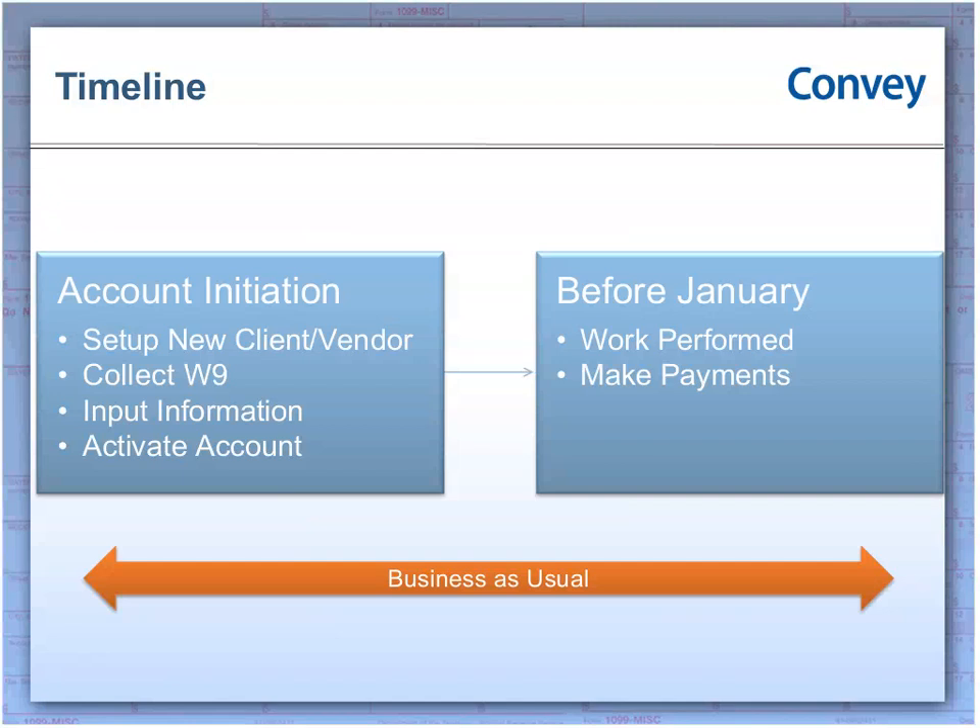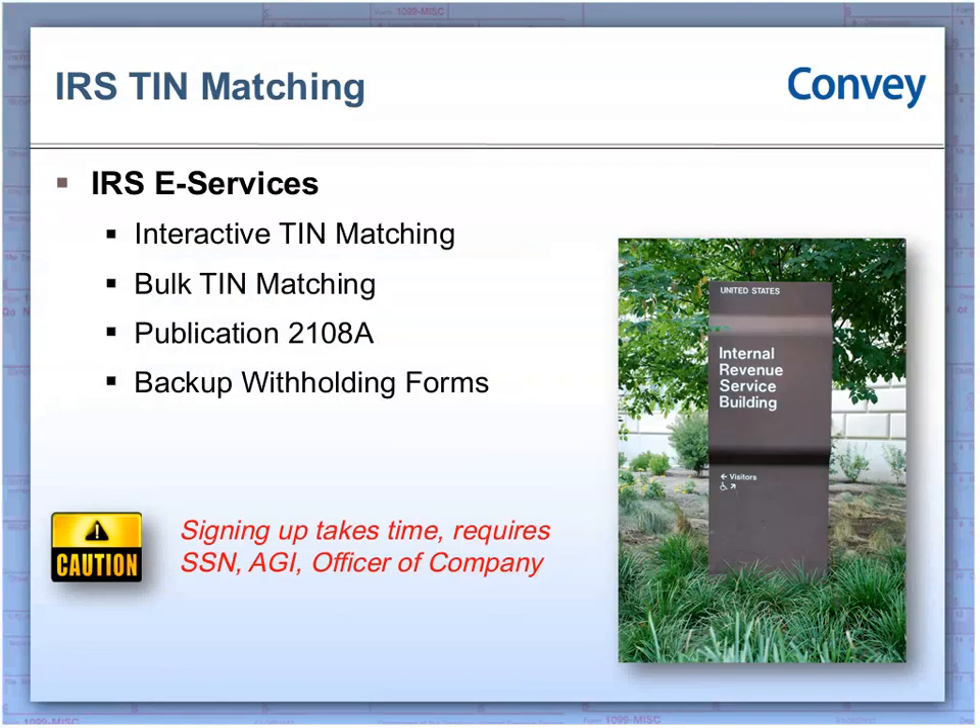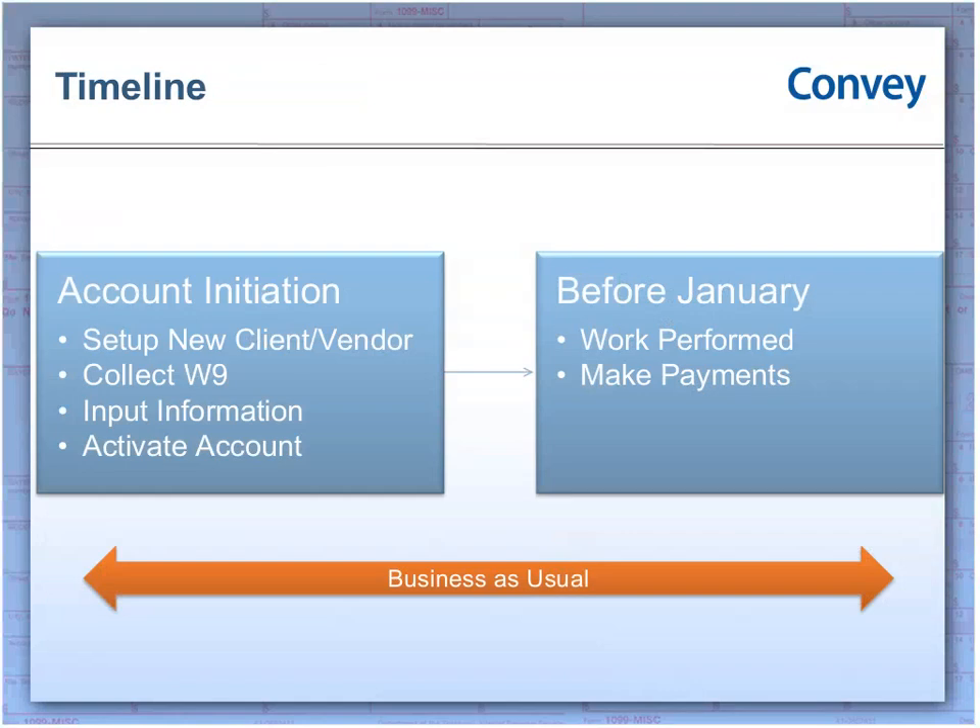We want to talk about how to get rid of B and P notices altogether. You can really start to do that at the account initiation timeline and also before January — before you even print and mail. So all of us bring on a new client or vendor and there's some sort of setup process. You're collecting information on a form, sometimes getting an actual W-9, putting that data in your systems, filling out the proper paperwork, and activating that account. Throughout the year, that vendor or client is performing work and you're paying them for it. Really the best practice is to move ahead of the January timeframe and get proactive in making sure the information is correct.